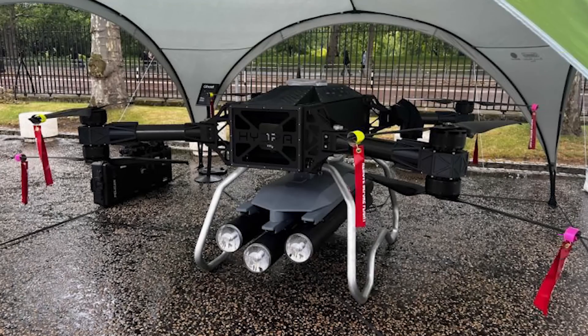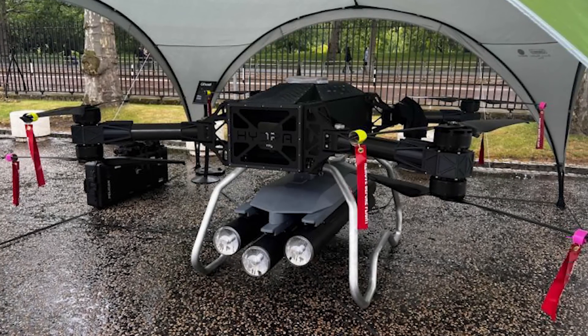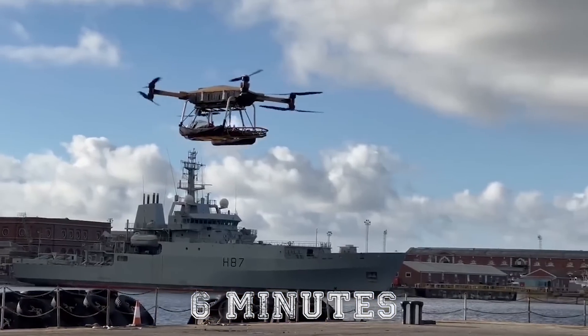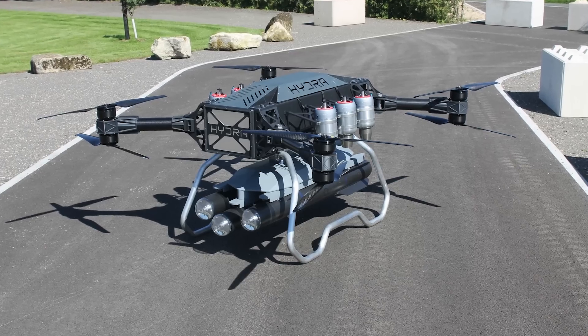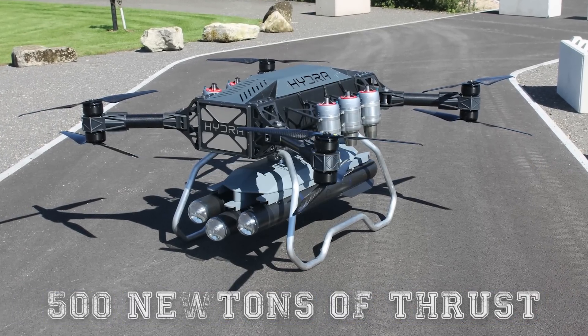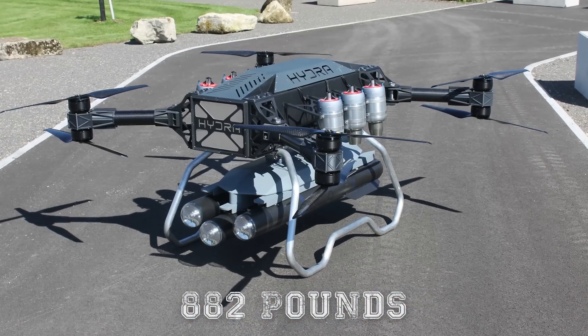The Hydra 400 is small and portable — so much so that it can be transported on a regular pickup truck and, if needed, can be prepared for flight in six minutes. For flight, the Hydra has single-spool jet turbines that generate 500 Newtons of thrust, which lets it lift 882 pounds.